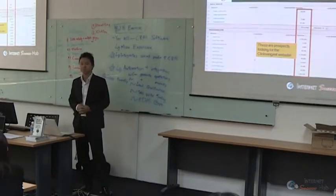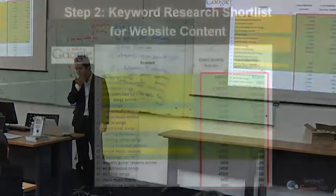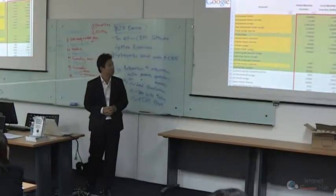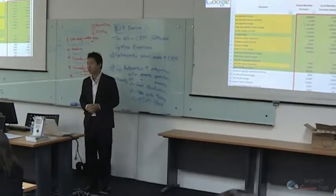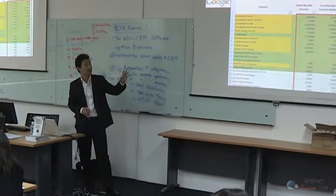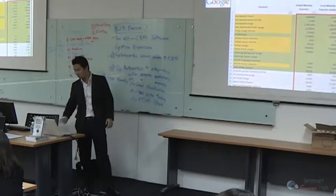After filtering the keywords, we choose an initial set and send it to the client, who shortlists based on their budget and how aggressively they want to do SEO. The ones highlighted in yellow are the shortlisted ones. Since Sangeet was targeting India specifically, you can see the difference between the local search volume in India in column C versus the global average in column B. These numbers change month to month based on seasonal fluctuations.